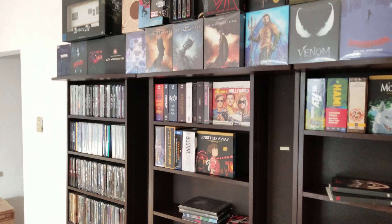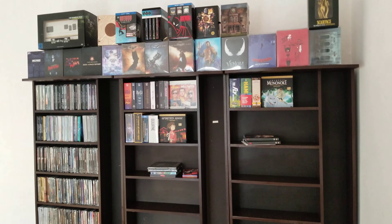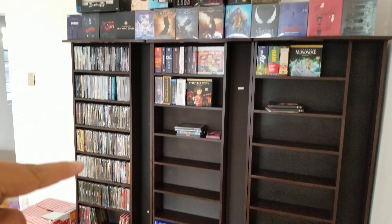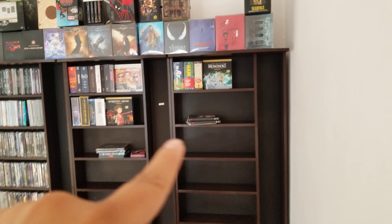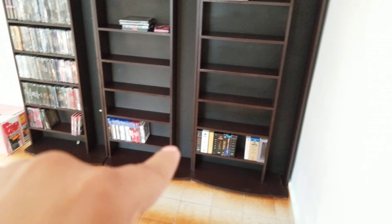If you have any tips or anything you want to suggest on how I organize it, let me know. I'm thinking about doing premiums, steelbooks, and then boutique labels — boutique and Disney — and then everything else in alphabetical order.